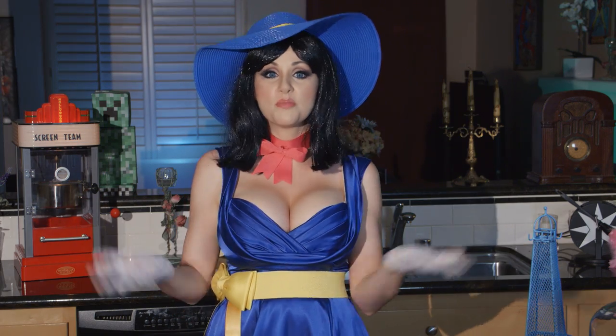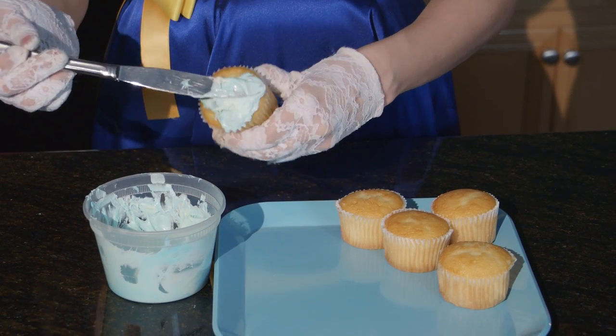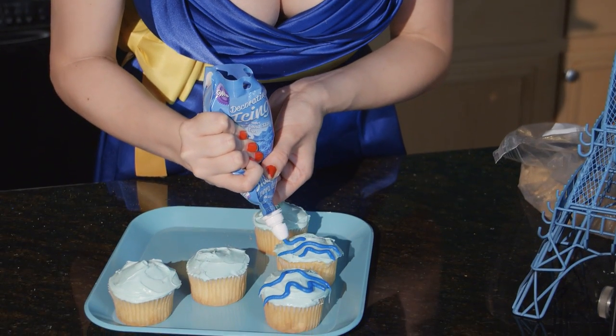Step one: take the blue frosting and put it on the cupcake. I made some light blue frosting and you're going to want to spread it all over the cupcake. On a few of the cupcakes I'm going to put some darker blue icing to create some waves.